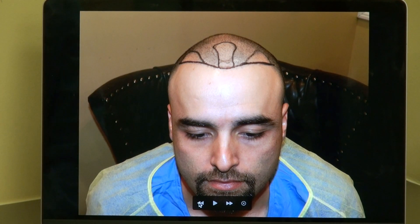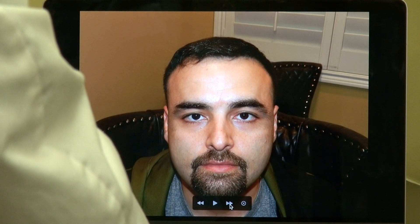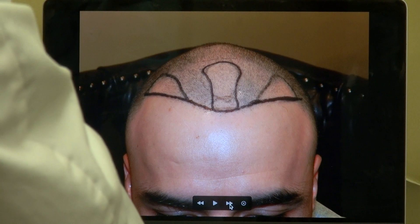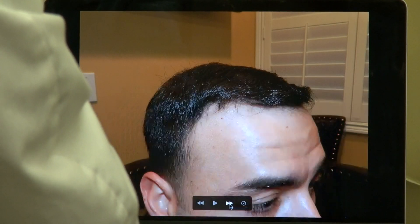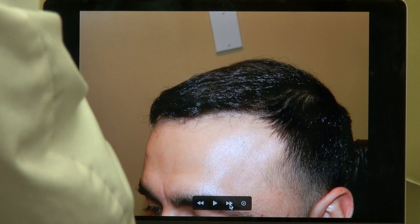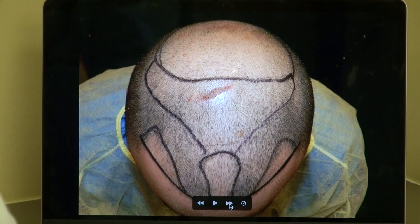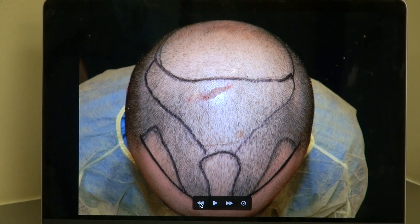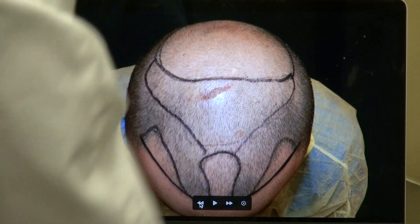I did not do an aggressive hairline because we want to make sure we save the grafts for the mid-scalp and the crown as well. Look at that — excellent density, very natural. Look at the right-hand side; we're giving him a slight curve. And the left-hand side as well. His main concern was the mid-scalp and crown, but we came in and finished all three at the same time — killing two birds with one stone.